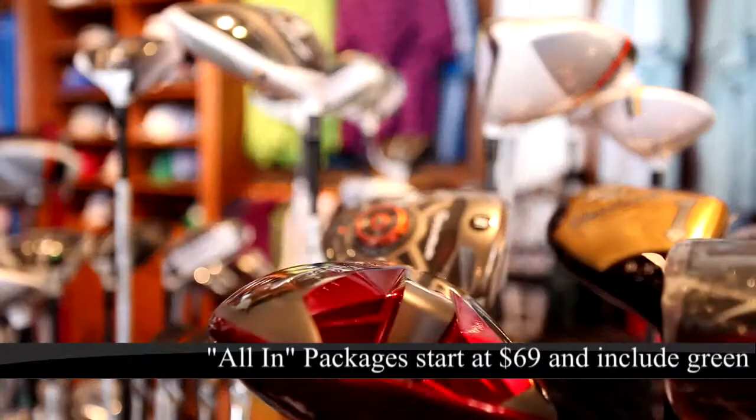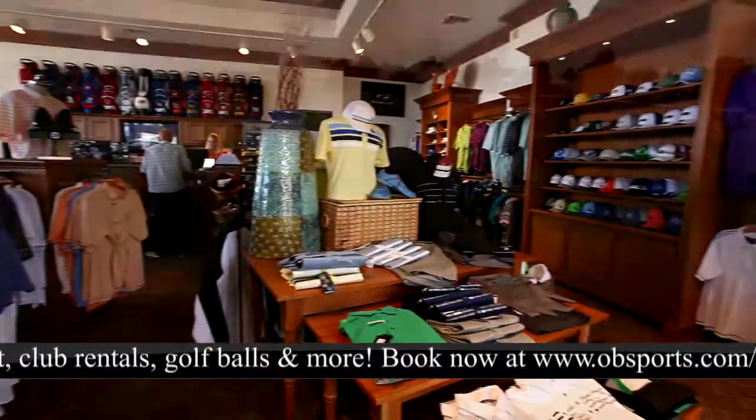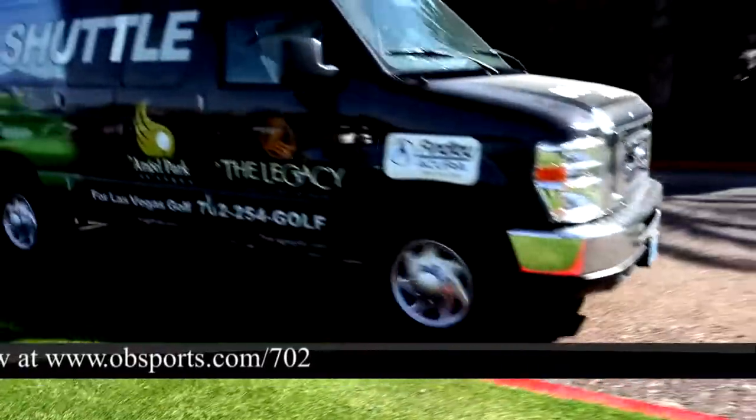No clubs, no problem. OB Sports All In Package gets you premium clubs, green fees, golf balls, and everything you'll need for that perfect round of golf, starting at just $69, and they'll even pick you up.